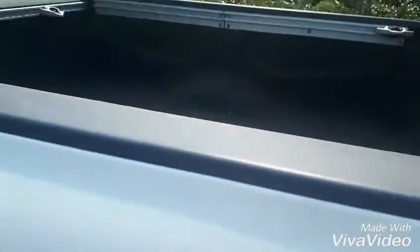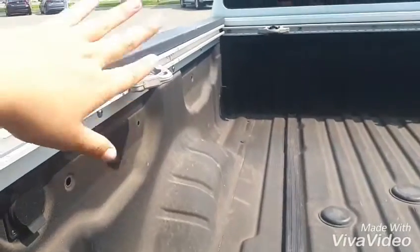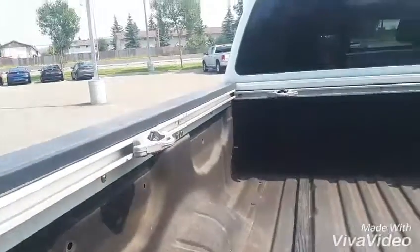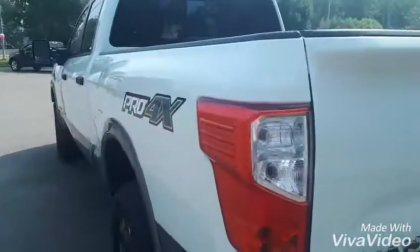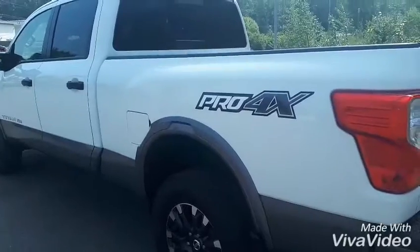Last but not least, we have your box. There's a nice box liner in here and we've got some hooks for netting or whatever you need to make sure it's strapped down in the back. That's pretty much going to sum up this Titan for you. If you have any more questions or you'd like to come take it out for a drive, please feel free to come on down or give us a call at North End Nissan.